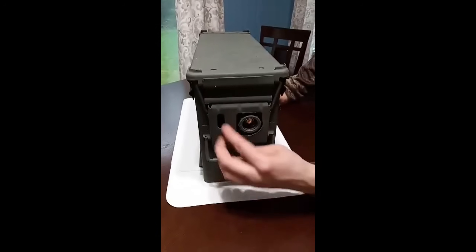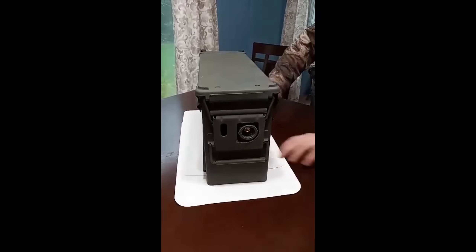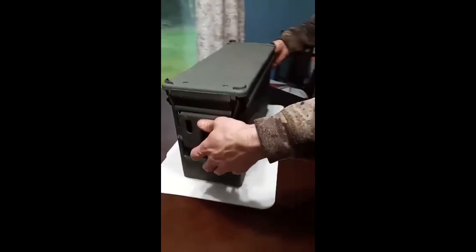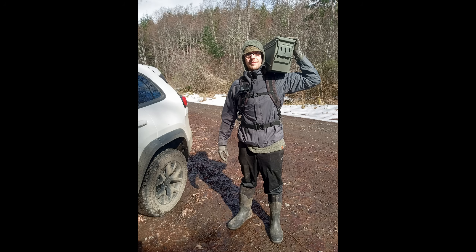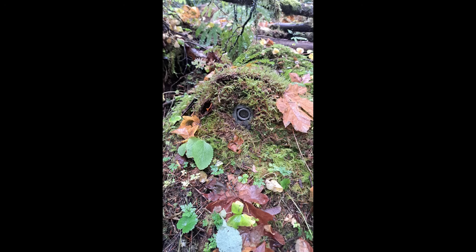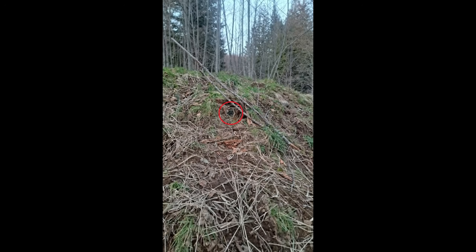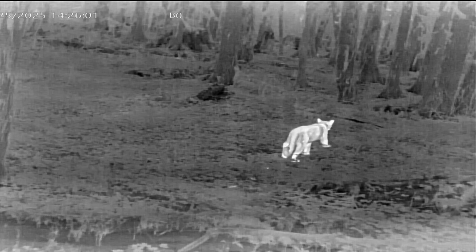Here are our Thermal Recording Units — we call them TRUs. You can see the lens in the ammo can, which protects it from bears, weather, and blocks the EMF. We haul them into the woods. After camouflage, all that shows is the lens. We put them in logs, stumps, and hillsides to record wild animals living their lives in the forest.